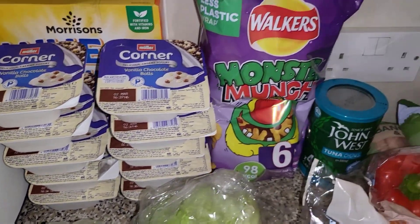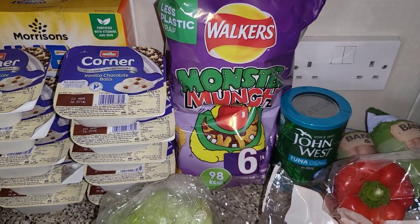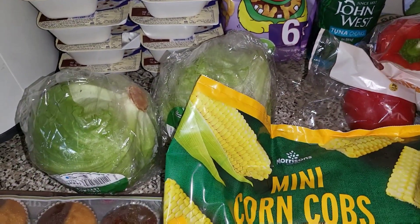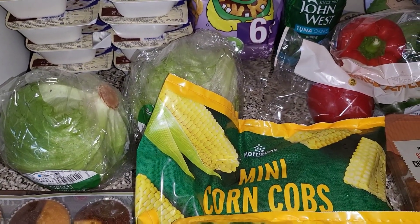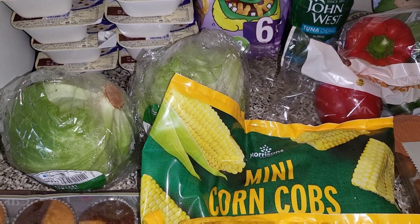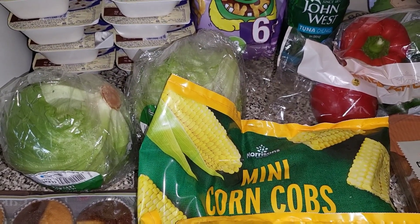That will be a pudding for this week. Then we've got some Monster Munch and some tuna for sandwiches. I've got two lots of the lattice. The children have got there for every weekend — they're off school until next Wednesday — so I'm going to use those for lunches.